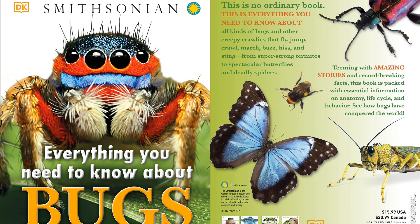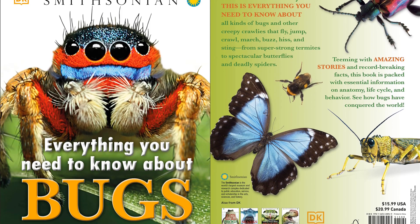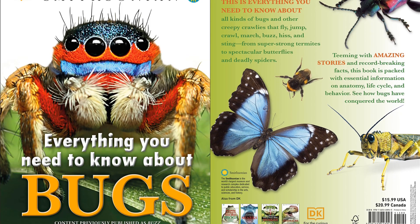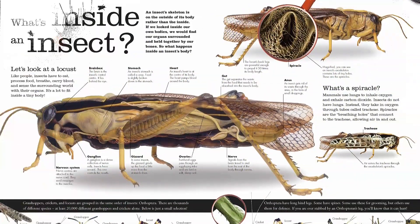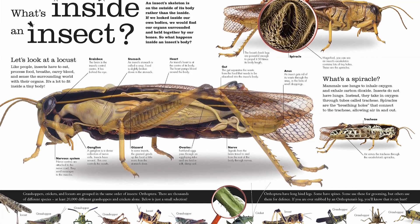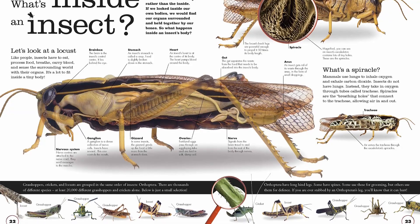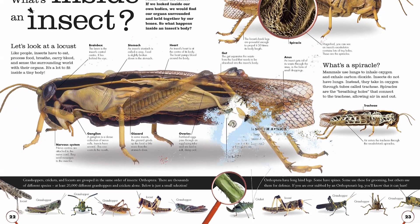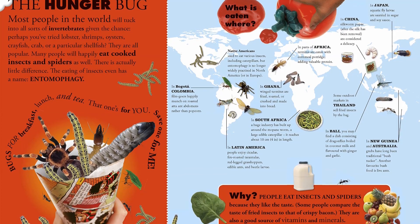Everything You Need to Know About Bugs is an interactive read that any child interested in insects will love. This interactive read is full of fun insect facts, an insect identification guide, and key information about recognizing bugs and creepy crawlies all around. Identify bugs you might see in the backyard or while camping, and find out about bugs you've never heard about before.